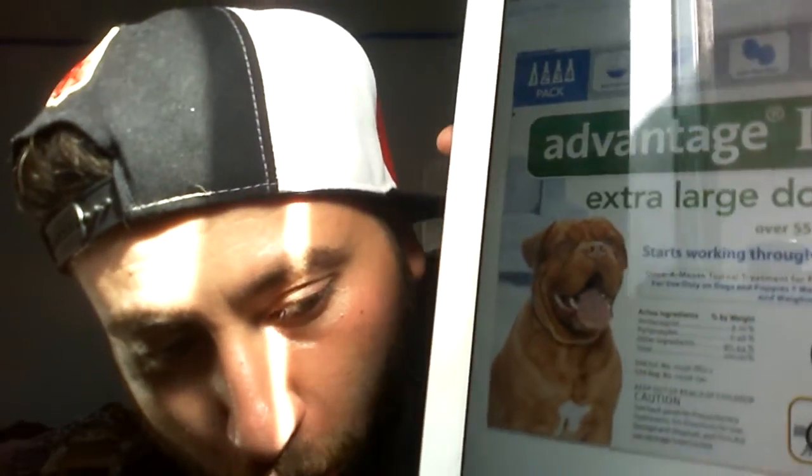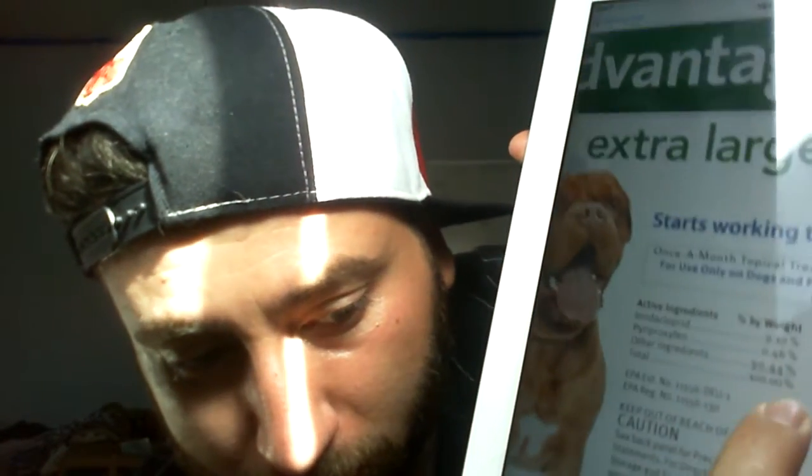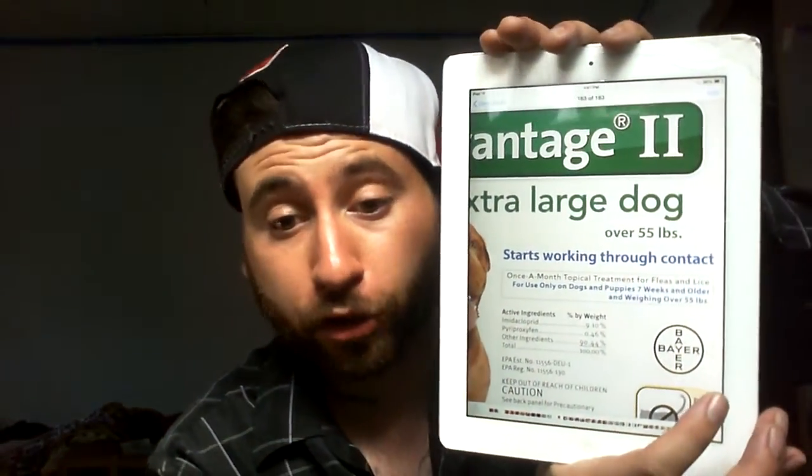The Advantage 2 for large dogs has the exact same ingredients — it just contains more of the product. This is a way I found to save money. I used it on my cats and they're still alive, so I'm going to keep buying this. You can see right there — exact same ingredients — but it has to be Advantage 2. Check it out, but do your research first.